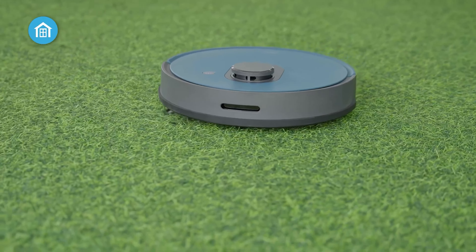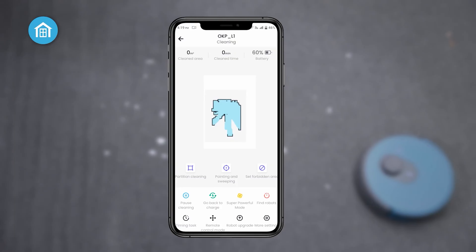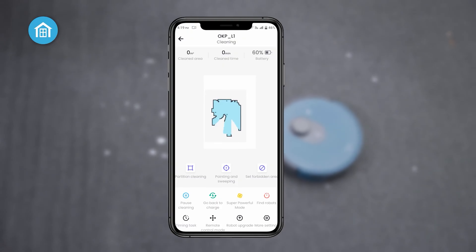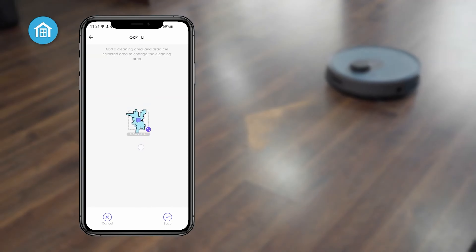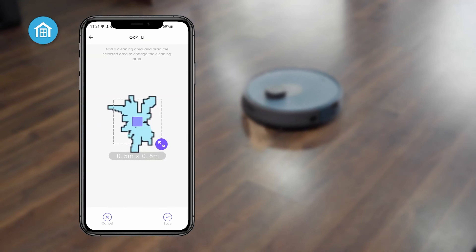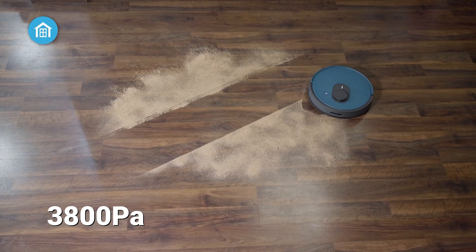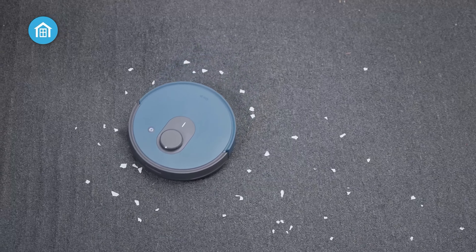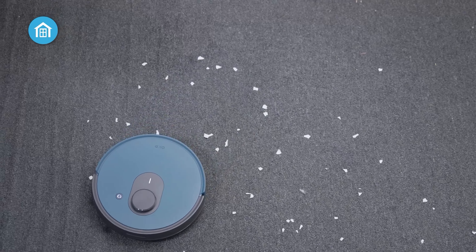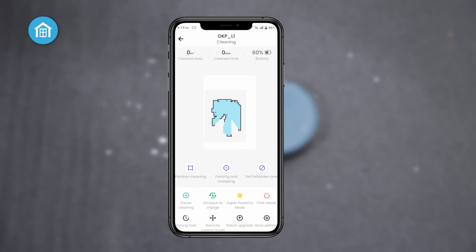The Robot Vacuum Cleaner is a cutting-edge smart home gadget that revolutionizes daily cleaning. Equipped with advanced free-move LiDAR navigation, it utilizes LiDAR technology to map your home precisely, navigating through every room seamlessly. Boasting a powerful 3,800 Pascal suction and a unique inlet design, it easily tackles messes, making it ideal for pet owners. The OKP app offers multi-clean modes, allowing you to accomplish various vacuuming tasks from anywhere.